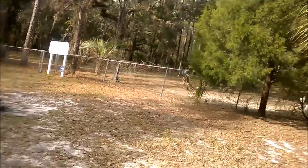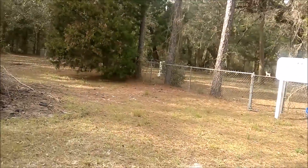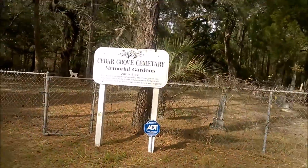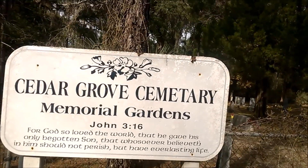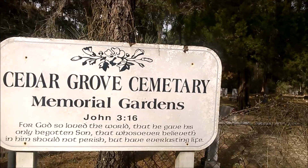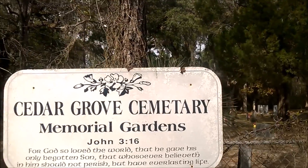Check out the sign real quick. The road apparently continues into the forest over there but we obviously can't go that way. John 3:16 — 'For God so loved the world, that he gave his only begotten Son.'